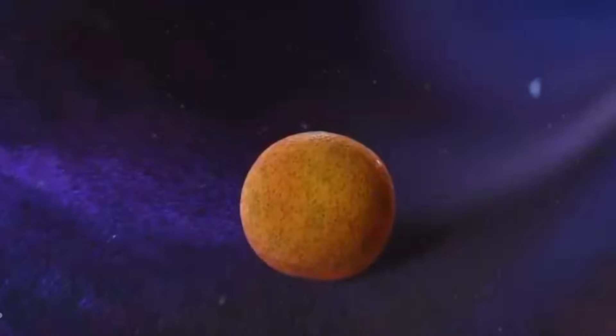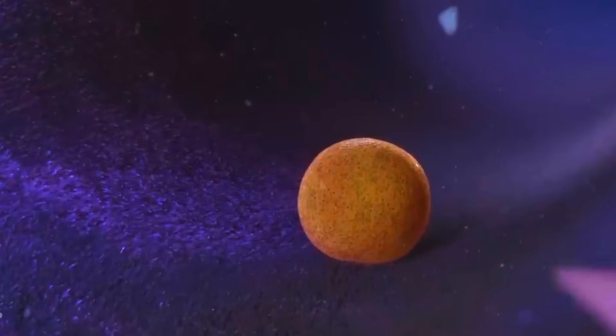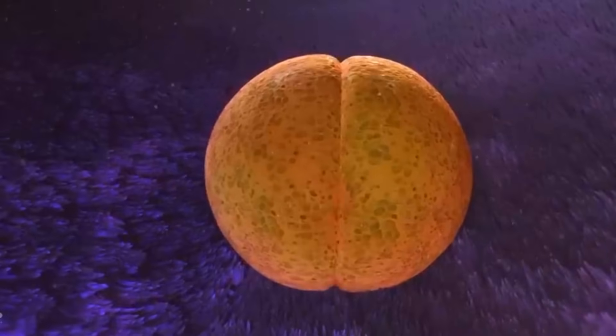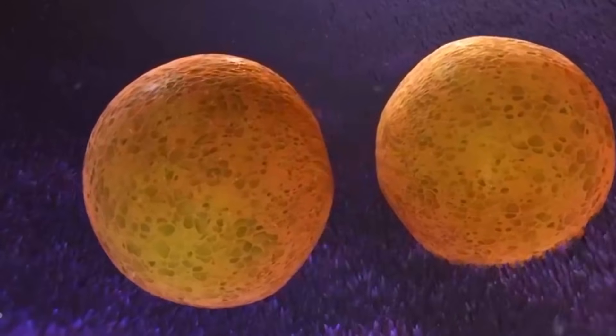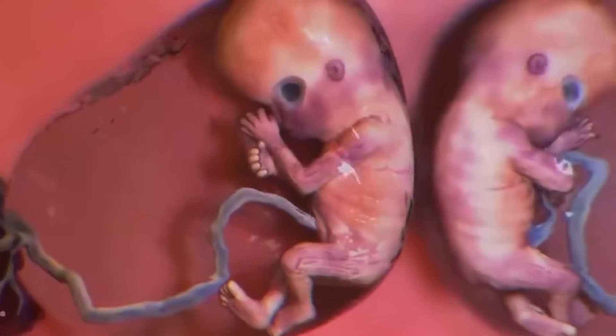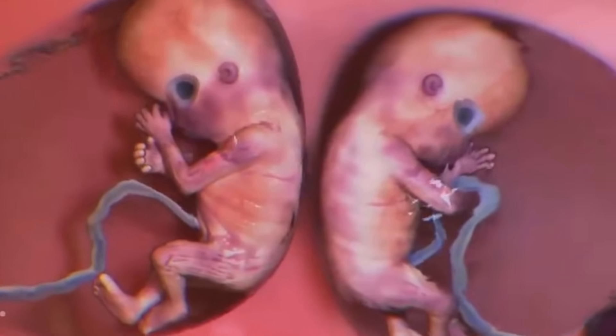The split's timing determines how much the twins share within the womb. The earliest separation is believed to occur at the two-cell stage, in which two separate zygotes develop. This early split leads to each twin developing separately with its own amniotic sac and placenta. These are called dichorionic diamniotic twins. Each twin has its own environment within the womb, making this the most common and lowest risk scenario for identical twins.